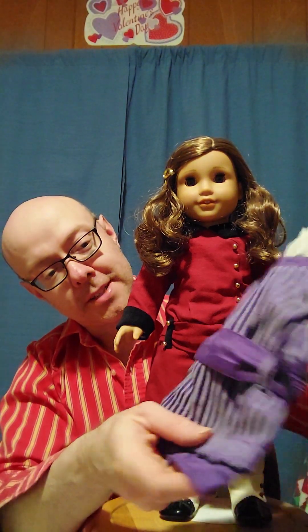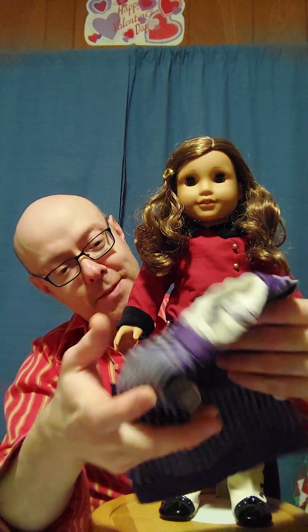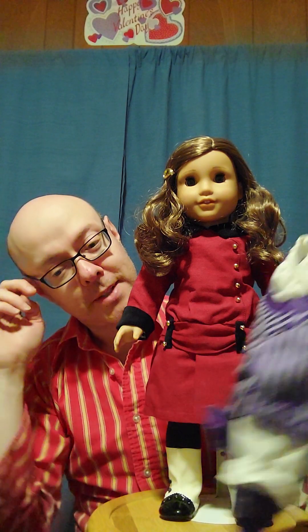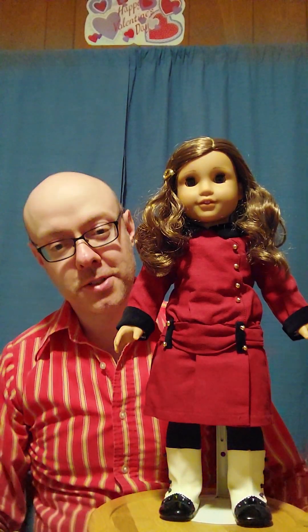It's very pretty — it's got the sash. This probably could use a little bit of steaming, but I don't have a steamer, so we'll just go with it for right now. That's what we're going to be putting her into. So let me just pause this and I will change her out, and then we'll show you how it all looks on her when we're done. Be right back.